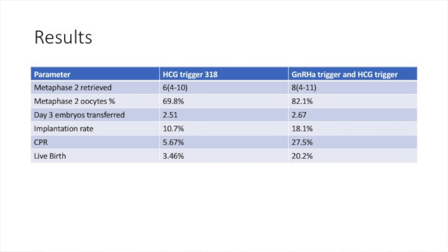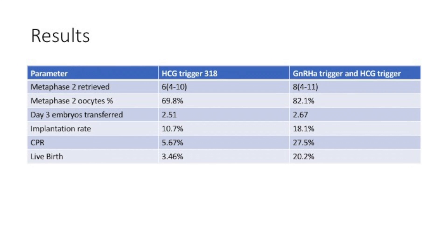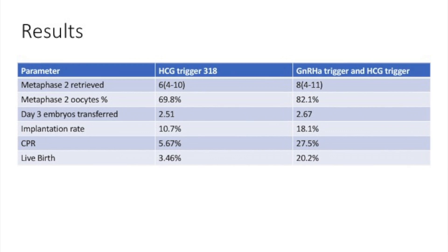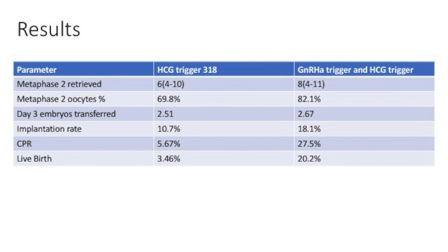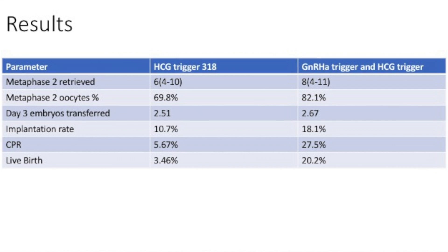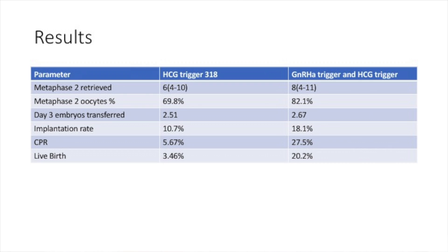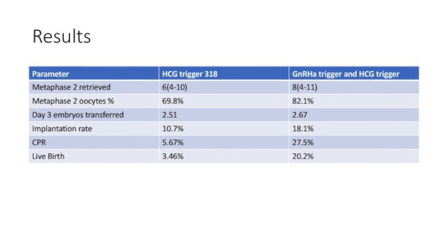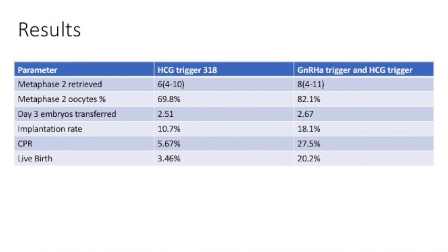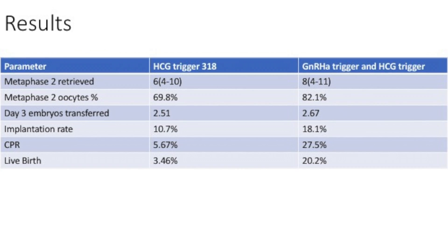What did this show? The percentage of metaphase II oocytes rose from 68% to 82%. The fertilization-implantation rate rose from 10% to 18.1%. The clinical pregnancy rate rose from 5.67% to 25.5%. And the live birth rate also took a significant rise, from 3.4% to 20%.